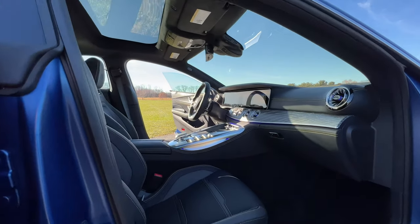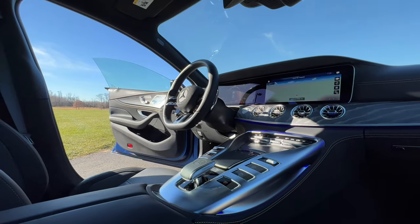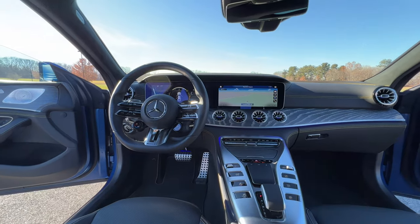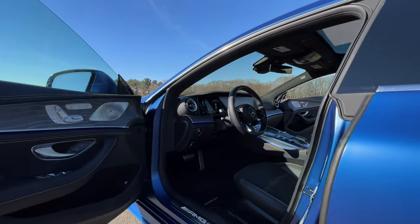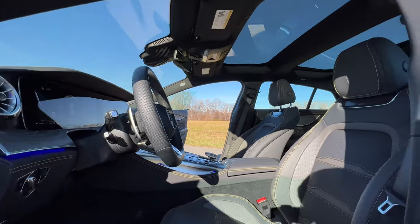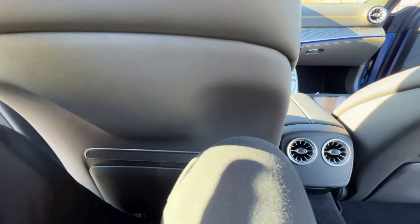The AMG GT four-door is a really, really nice place to be. Mercedes-Benz's interior design is very impressive — they've been killing it with the styling of their newer models. In my opinion, they have way more personality than Audi, BMW, or even Porsche. There are a lot of swooping lines that make this look very stylish, with a solid use of high-quality materials throughout the cabin. As for rear legroom, you're working with 35.5 inches back here — not bad, but not great either.